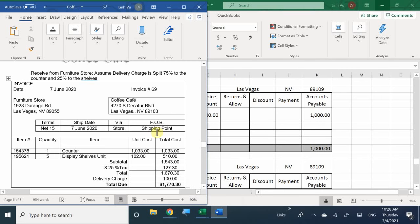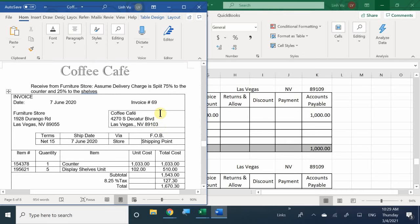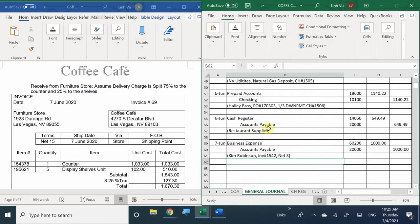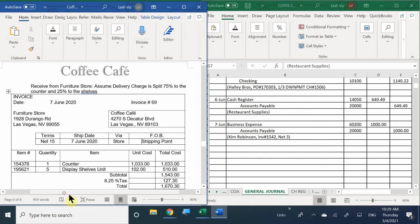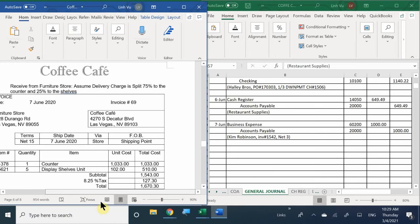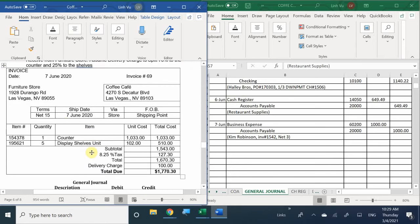We finished entering the bill from Kim Robinson. The next scenario is that we received our equipment ordered from the furniture store. Let's go ahead and grab the journal and see how this transaction affects our company. Looking at our receipt from the furniture store, we have net 15 terms, no discounts, and the shipment date was June 7th.